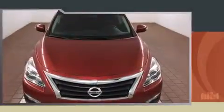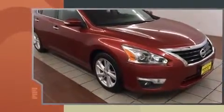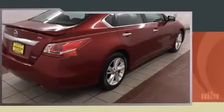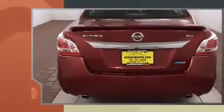You're going to love the 2013 Nissan Altima. This four-door, five-passenger sedan has just recently passed the 30,000 mile mark. It features a front-wheel drive platform, an automatic transmission, and a 2.5 liter four-cylinder engine.